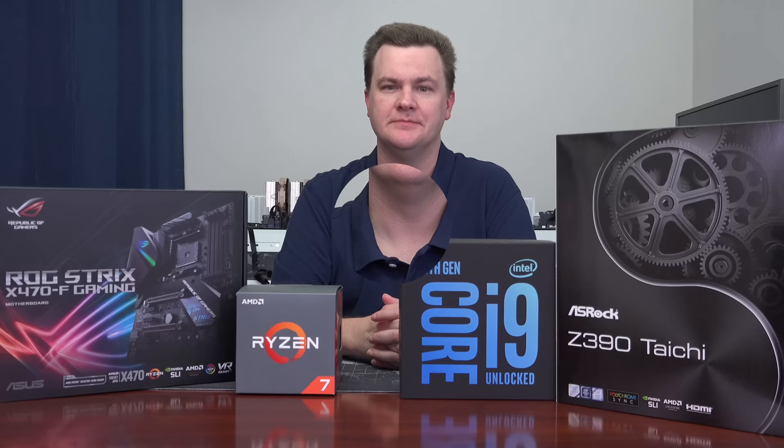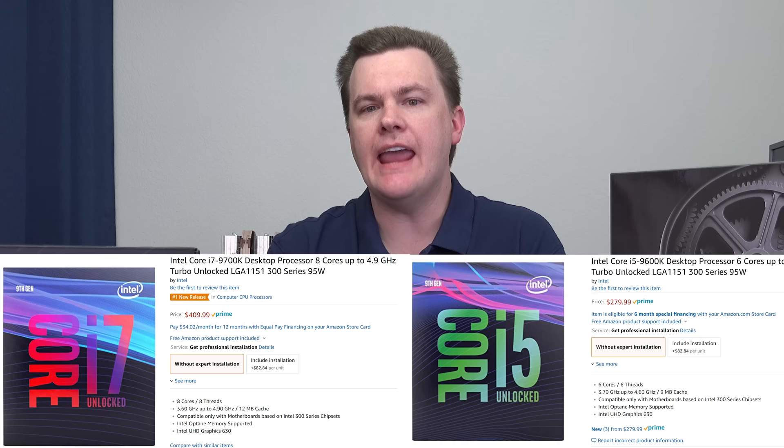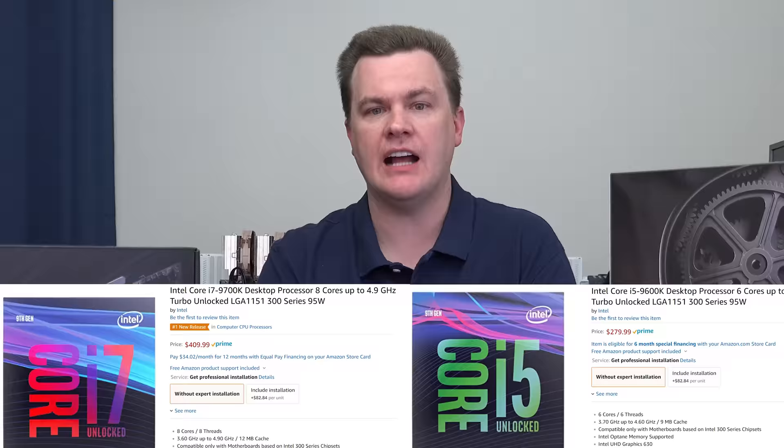Two more CPUs are launching today along with the i9: the i7-9700K and the i5-9600K. The i7 is eight cores but only eight threads — they've disabled hyper-threading for the first time on an i7. It's also more expensive than the previous i7, which was six cores but 12 threads. You gain two cores but lose four threads. I'm not entirely sure that's the best strategy, but that's what Intel did. At $400, it's about $120 less expensive than the i9. In my opinion, if you're going high-end Intel, buy the high-end chip.